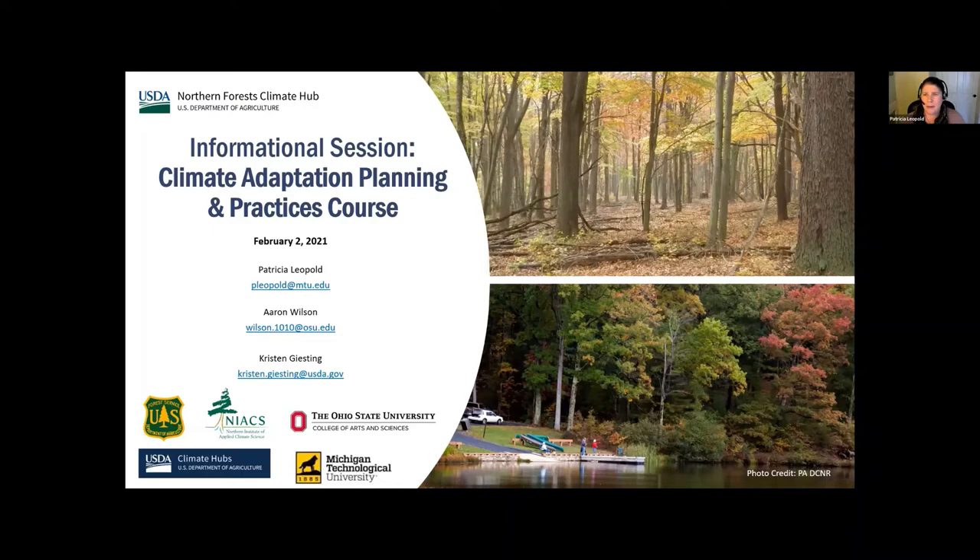This is supposed to be a really casual information session. I'm going to go through some slides to give you background on what we can expect and how to prepare for the course. It's also an opportunity for you to ask questions and really dig into the information. The Northern Institute of Applied Climate Science and the USDA Northern Forest Climate Hub are offering the Adaptation Planning and Practices Training as an online course for land managers.